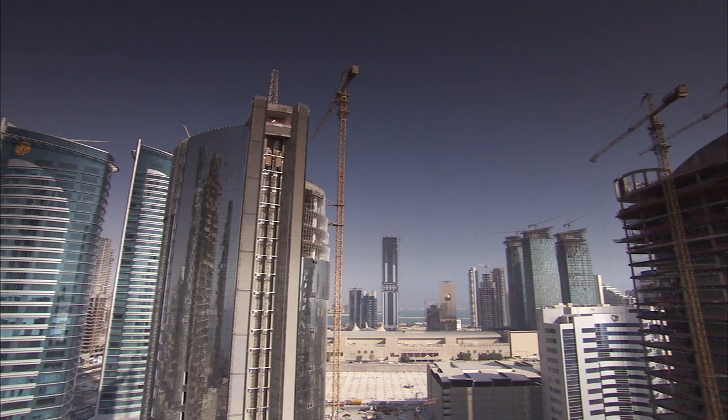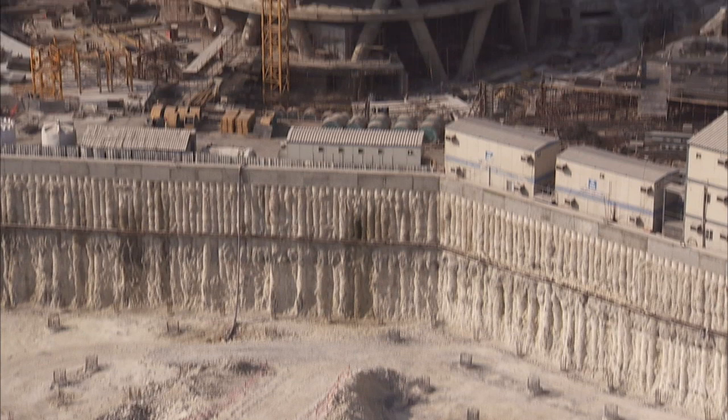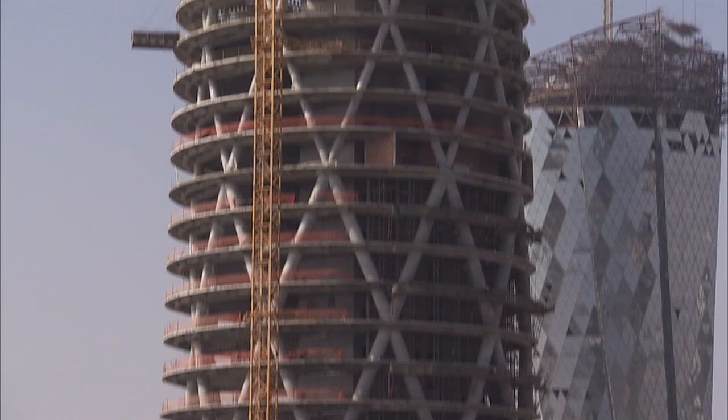Everywhere you look, you'll see construction sites, whether it be the tall towers in Doha. When I moved here, there might have been three or four that you could just see peeping above the skyline. Now it's over 50. The pace of development is simply incredible.